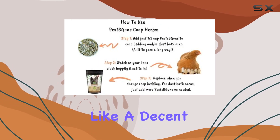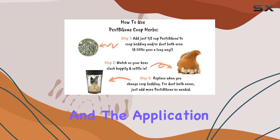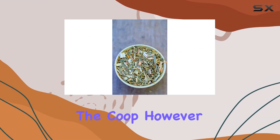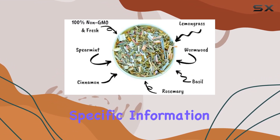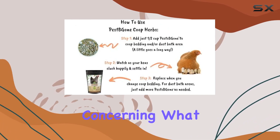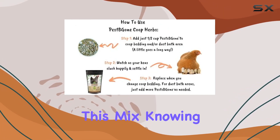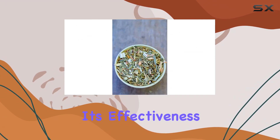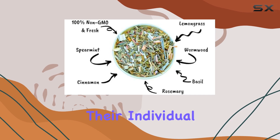The 20-ounce container seems like a decent amount of product, and the application instructions are straightforward, involving sprinkling the herbs around the coop. However, the lack of specific information about the herb blend is a bit concerning. What exactly is in this mix? Knowing the specific herbs used would give me more confidence in its effectiveness and allow me to research their individual properties.